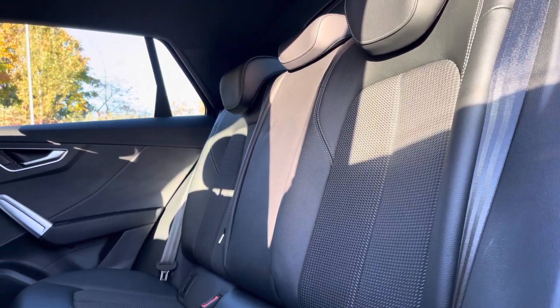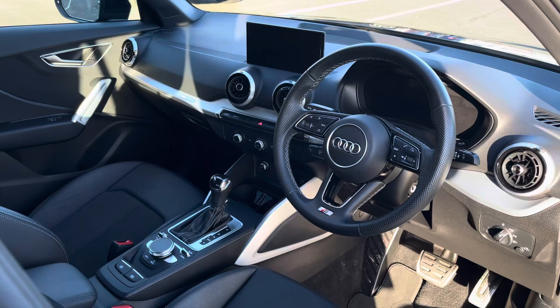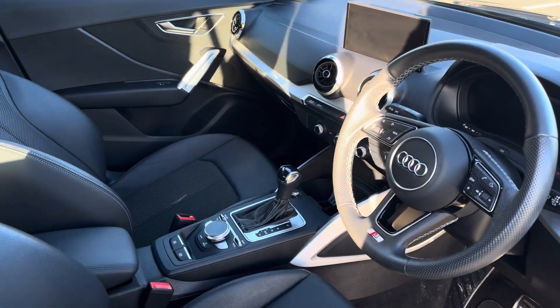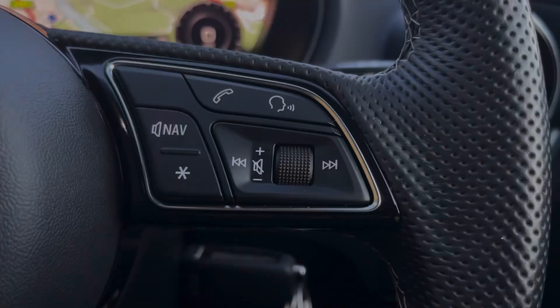Moving into the rear, you will find a part leather trim for passengers to feel comfortable in. The front houses the multifunctional steering wheel with a central 8.3-inch display and S-embossed front part leather seats.